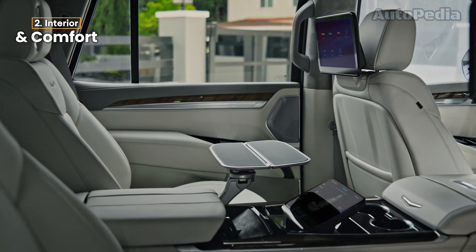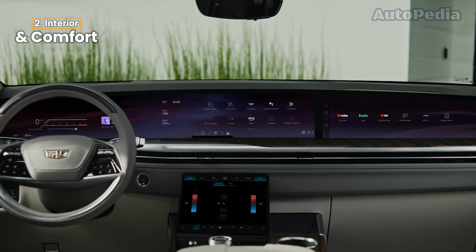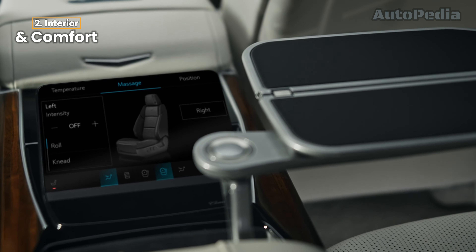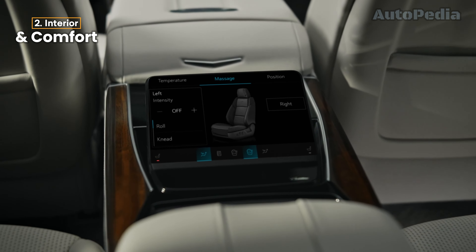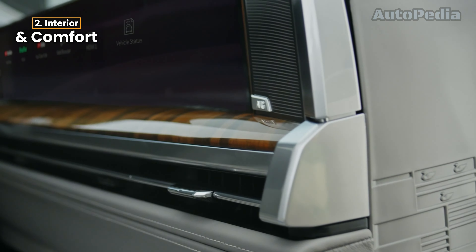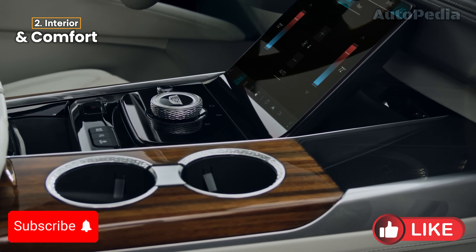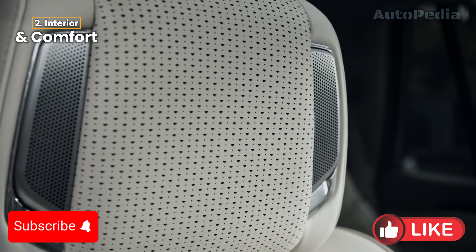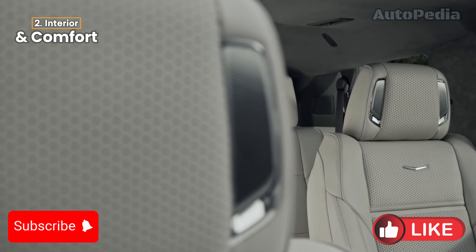Meanwhile, the Cadillac Escalade brings its own flair with a blend of technology and luxury. The interior showcases a 55-inch curved display across the dashboard, providing an immersive digital experience with voice commands, navigation, and app integration. New interior options like Renaissance Red and Jet Black offer luxurious leather finishes, while the Executive Second Row package includes stowable tray tables, personal screens, and massaging seats. With 126 ambient lighting options and headrest speakers, the Escalade aims to elevate both comfort and technology.